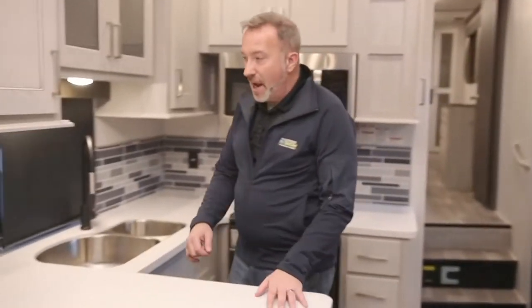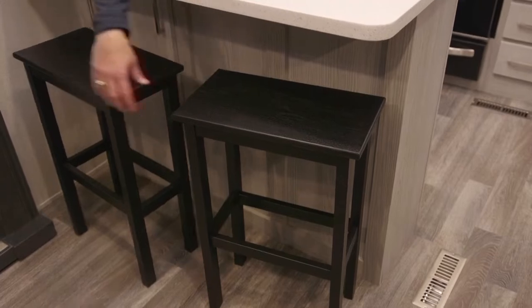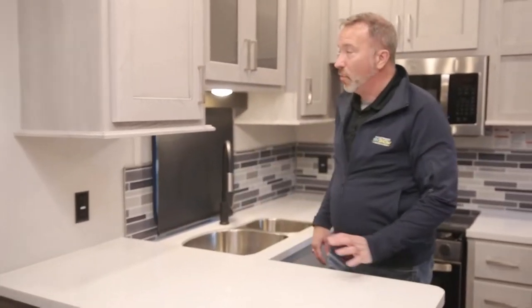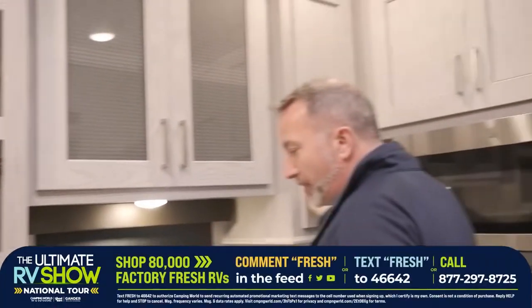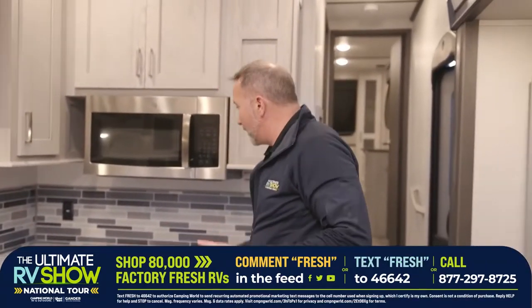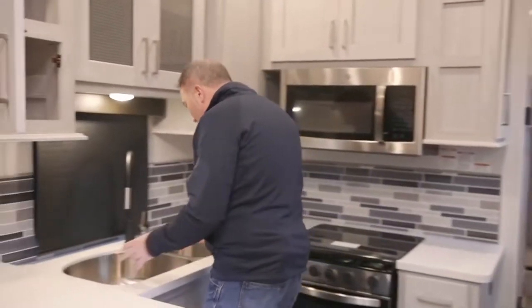Solid surface countertops all the way around the kitchen. If you want to put some chairs here, you've got yourself a great bar — people come over and hang out, boom, space right there. Power for a coffee station if you want it. Large cabinets in your pantry, plus ones with frosted glass. If you fancy yourself a camp chef, you've got your 70/30 stainless steel sink with the faucet — you're scraping, cleaning, everybody's laughing, the game's on in the background.